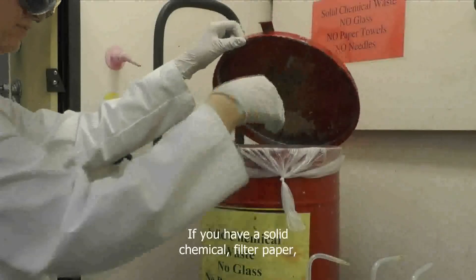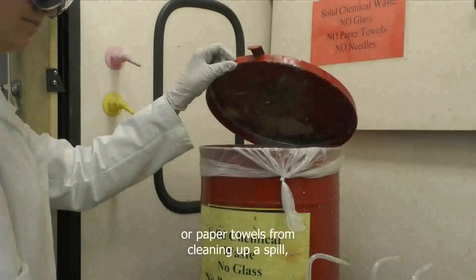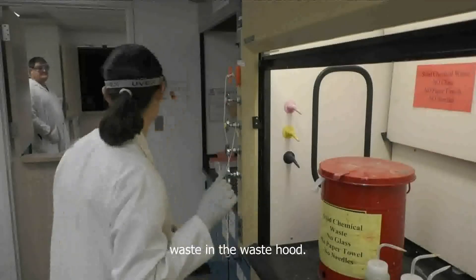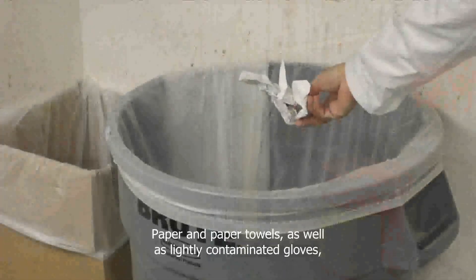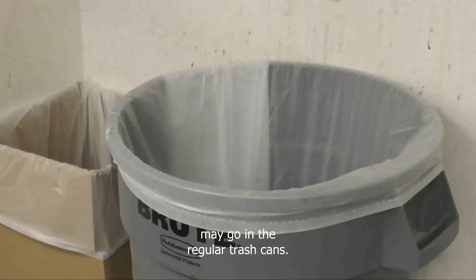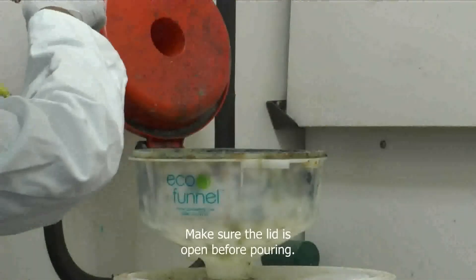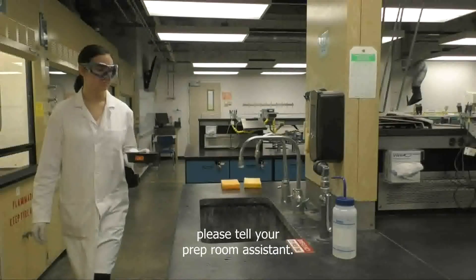If you have a solid chemical, filter paper, transfer pipettes, or heavily contaminated gloves or paper towels from cleaning up a spill, place it in the red can labeled solid chemical waste in the waste hood. If the can is full, please tell your prep room assistant. Paper and paper towels as well as lightly contaminated gloves may go in the regular trash can. Liquid chemicals should always be poured into the white liquid waste bucket. Make sure the lid is open before pouring. If your waste bucket is getting full, please tell your prep room assistant.